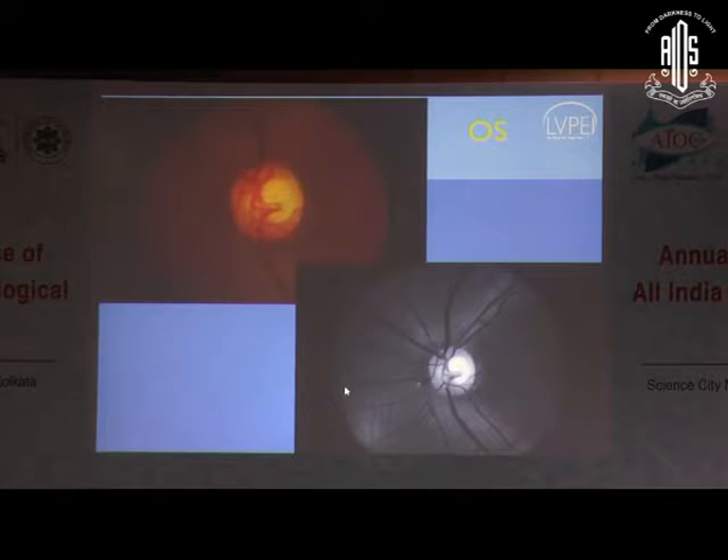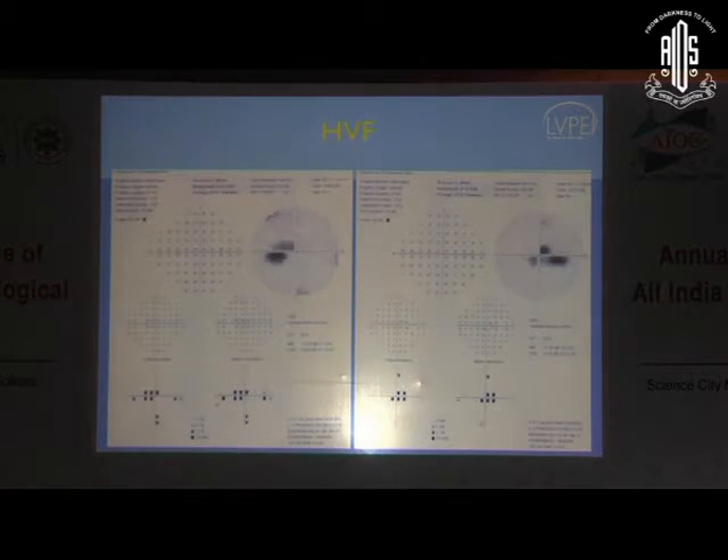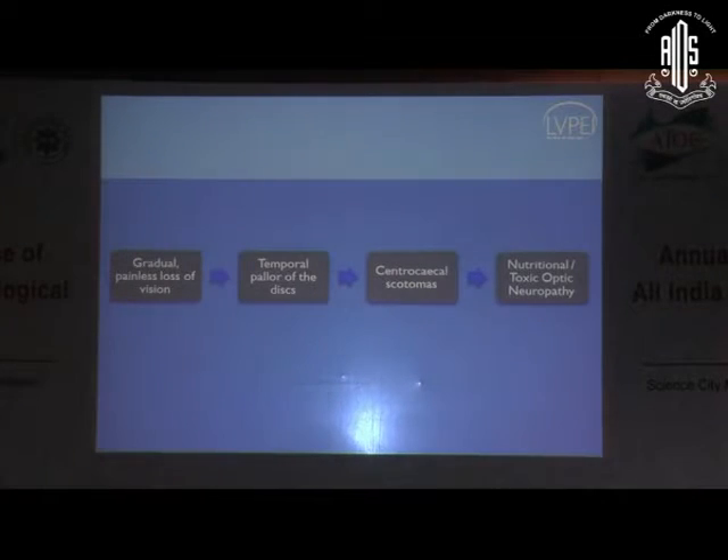This was his visual field. This is a classic centrocecal scotoma. This is very unlikely to be glaucoma in the presence of that kind of optic disc. So a gradual painless loss of vision, temporal pallor, centrocecal scotomas — you think of nutritional, toxic, or hereditary causes.